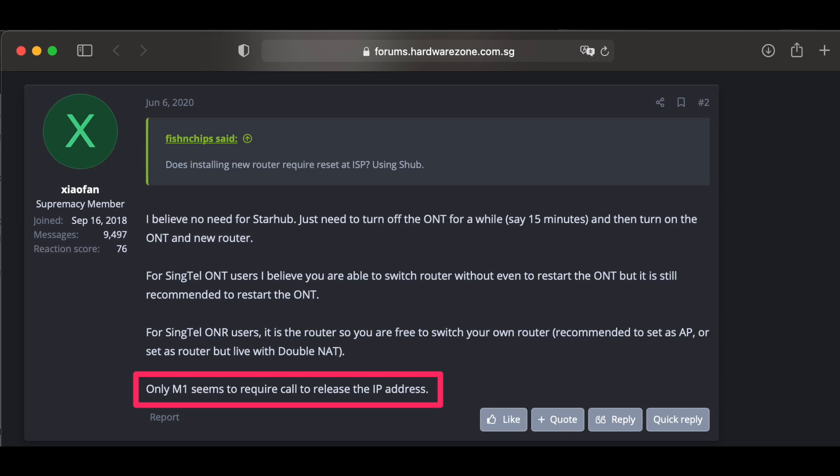This is pretty dumb in my opinion, since every time we want to change our router we have to call M1. It is not a scalable way to do things. When I asked the technician if other ISPs require a call to clear the cached address similarly, he said he didn't know — he's simply following the SOP. Later on I did some research and it seems like only M1 requires a call.